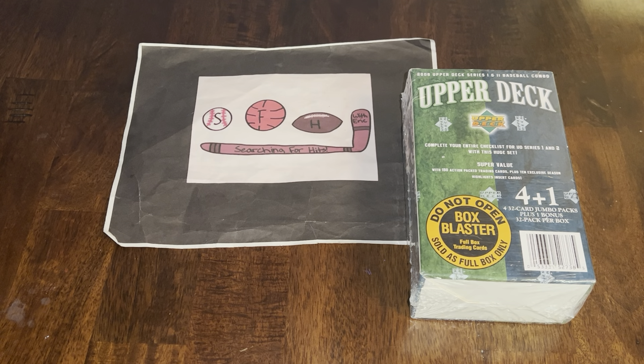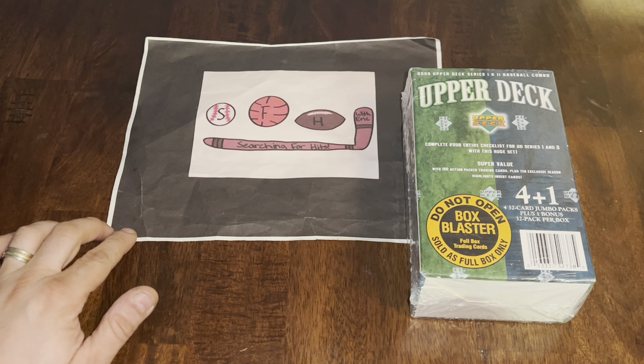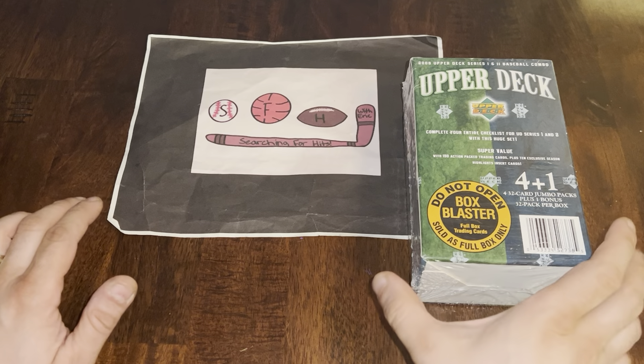What is up everybody, welcome to another brand new video. This is Searching for Hits with Eric, and I'm Eric. Today we are going to do a Throwback Thursday with a product that I have never opened — very excited to check this out.